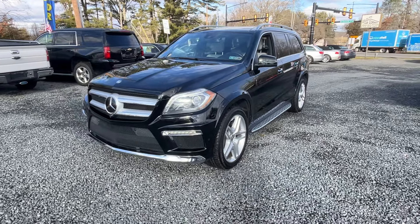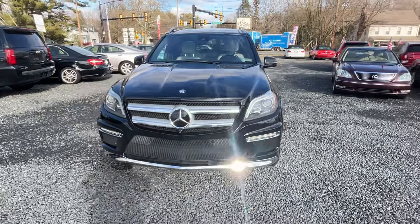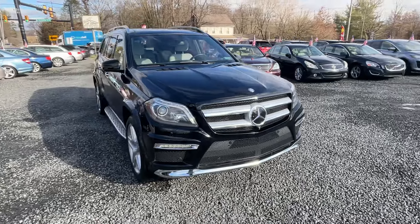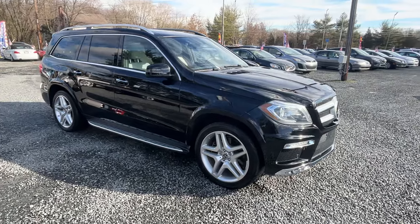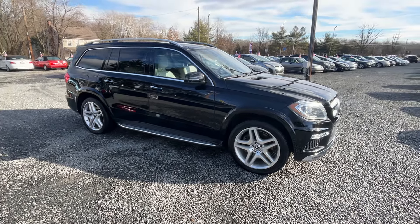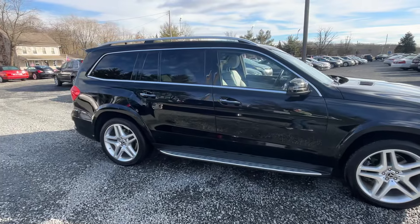This is a 2015 Mercedes GL 550 — a very, very difficult car to find. These are super hard to find, rare cars, a little bit bigger than the 450s engine-wise. This car is freaking awesome. I drove it home last night, that's why it's a little on the dirty side.